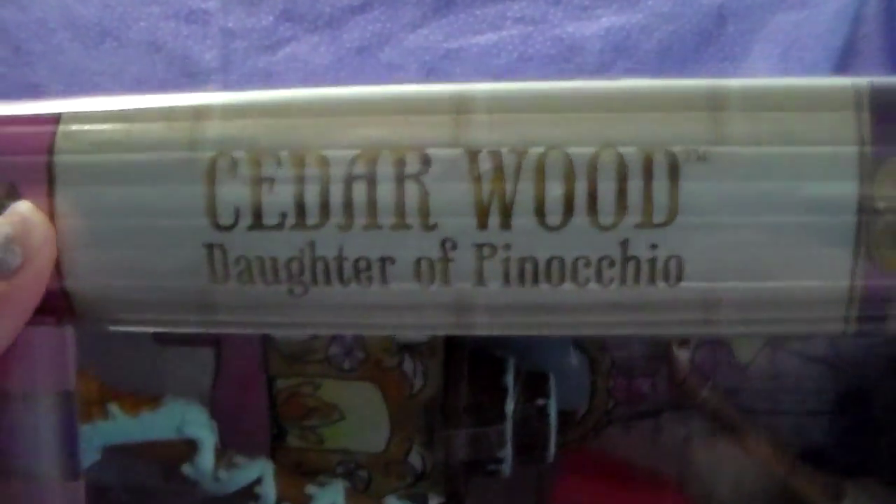Pretty little artwork. Of course, Cedar is Daughter of Pinocchio. And the cute little clock. I'm not sure — it's been so long since I've heard the story of Pinocchio, or even saw the Disney movie. I don't remember if Geppetto was a clockmaker or not, but I think it's really cute.